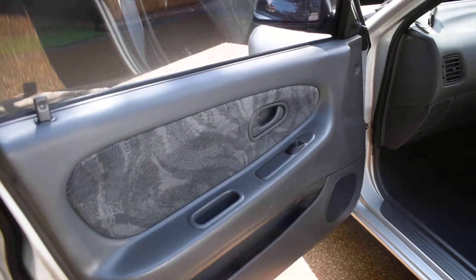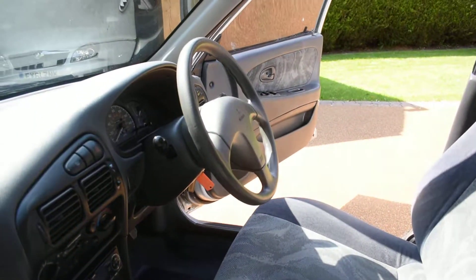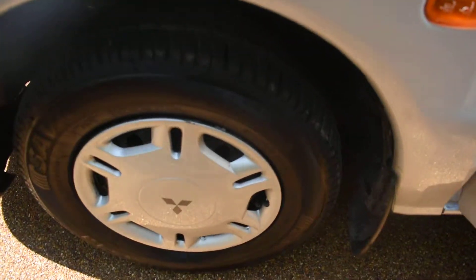Here we have the nearside door card — it's all nice. And a view of the front seats from the nearside and the dashboard. The seals are nice as well. And here we have the nearside front wheel, which is all perfect, no damage.